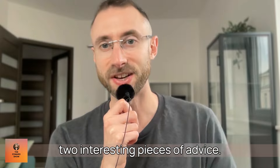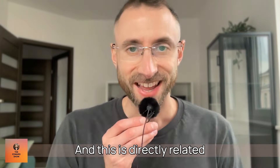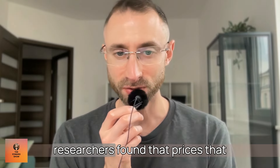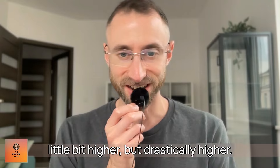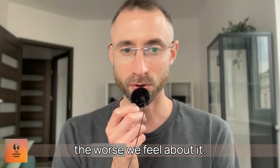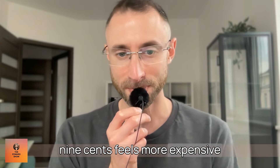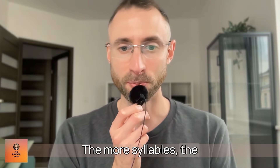The third tip: prices with more syllables feel like more money. A paper in the Journal of Consumer Psychology found that prices containing more syllables seem drastically higher to consumers — not a little bit higher, but drastically. This is due to how we read numbers and their fluency. The harder a number is to say, the worse we feel about it. So $1,999.99 feels more expensive than $1,999, which feels more expensive than 1999. Fewer syllables, lower perceived cost.